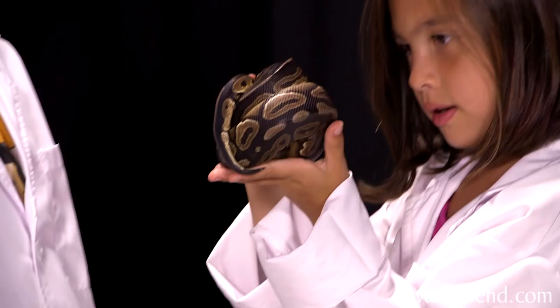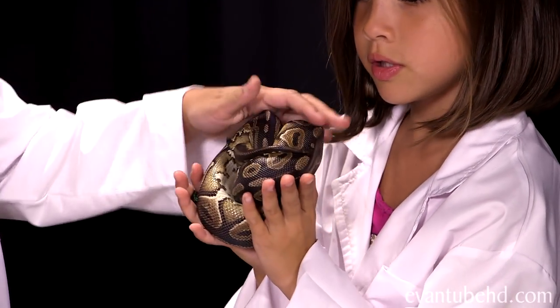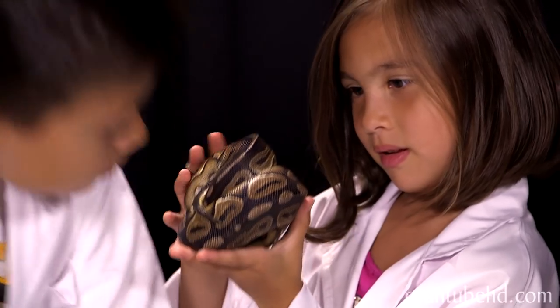Hey guys, it's Evan from M2HD and welcome back to our reptile mini-series. Ryan from Animal Bites TV is back to show us something cool. This happens to be one of my favorite snakes of all time and probably the snake that I work with more than anything else — it's called a ball python.